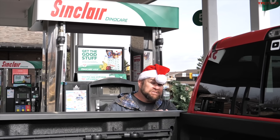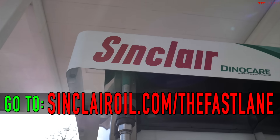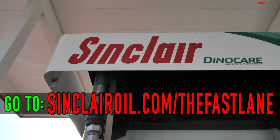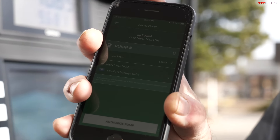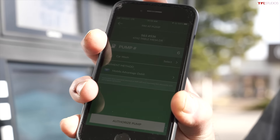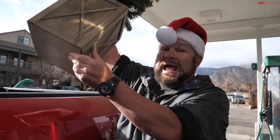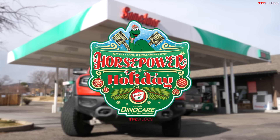Between now and Christmas Day, you can win 50 cents off per gallon up to 15 gallons at sinclairoil.com/thefastlane. Users of the Dino Pay smartphone app connected to a Sinclair Mobile Advantage account could win up to 70 cents off per gallon. From TFL and Sinclair, we wish you horsepower for the holidays and a happy new year.